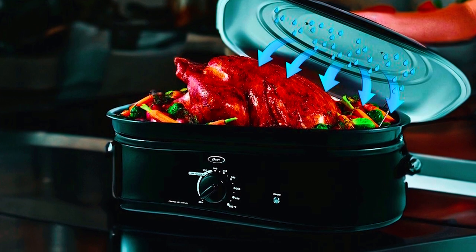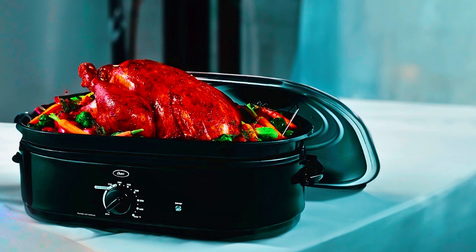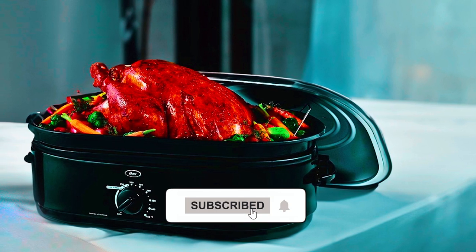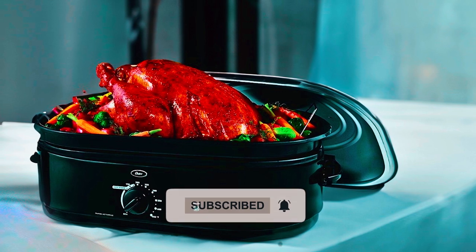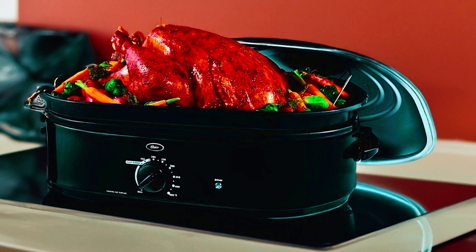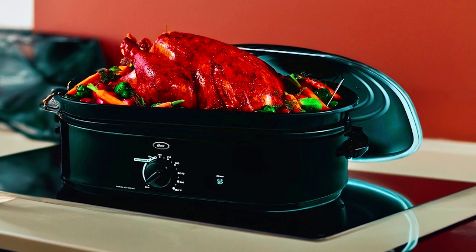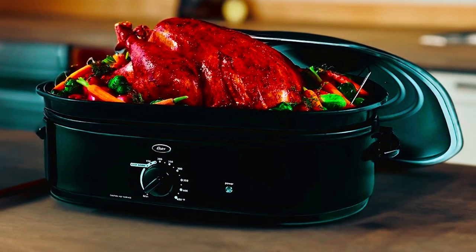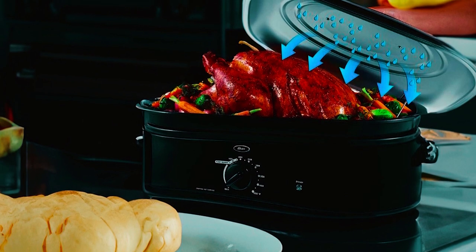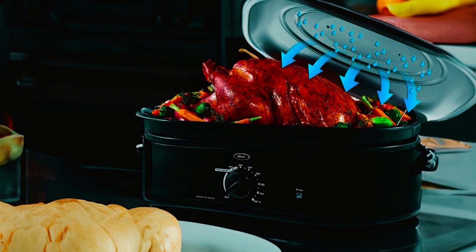Not only does this roaster oven deliver excellent cooking results, but it also offers energy efficiency. It saves 30% time and uses 36% less energy compared to a traditional oven, making it an environmentally friendly choice. The removable enamel-on-steel roasting pan provides fast and even heat distribution, ensuring that your dishes are cooked to perfection, and it makes cleaning a breeze. The variable temperature control dial allows you to easily set the cooking temperature from 150 to 450 degrees Fahrenheit.